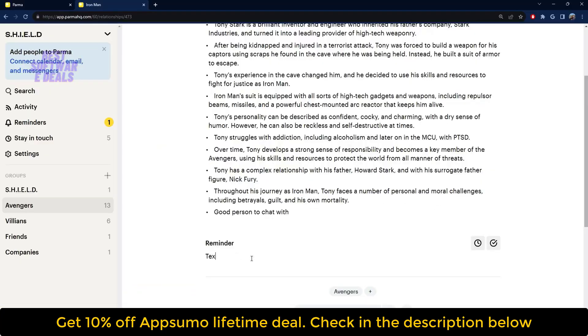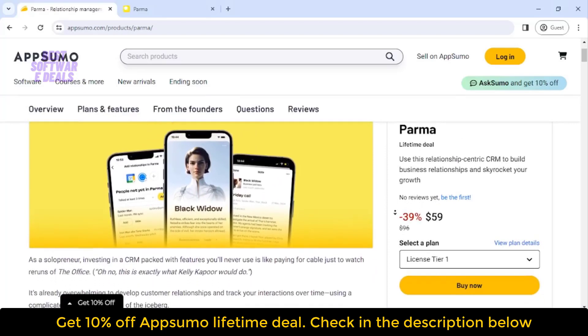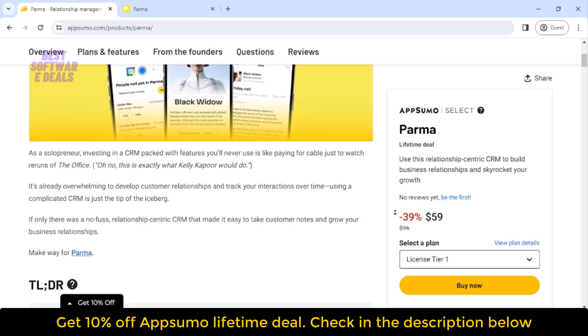That's why reminders are so powerful, and Parma makes that super simple. Just write out what you need to remember, pick a date, and you're all set. No more awkward 'oops, I forgot about our meeting' moments. This CRM keeps you looking professional.